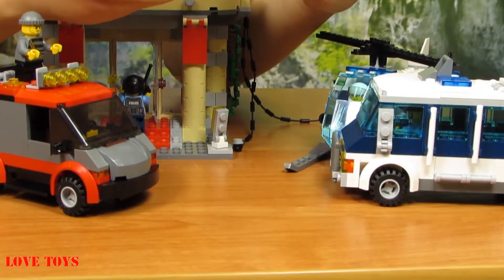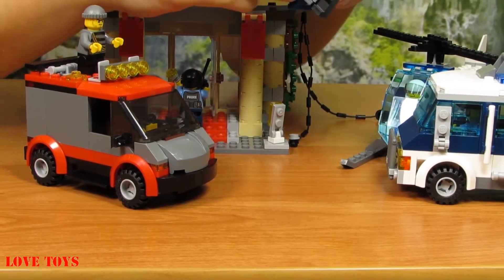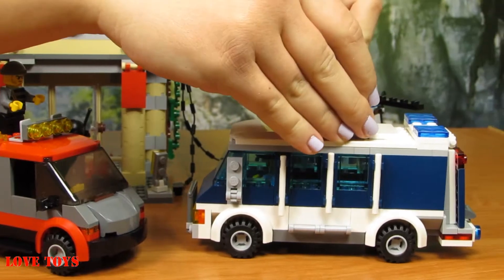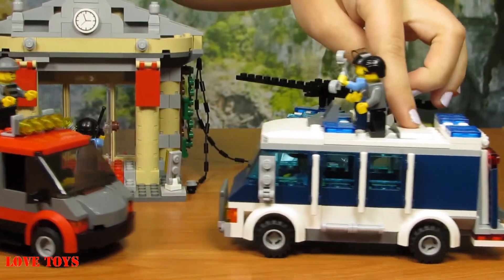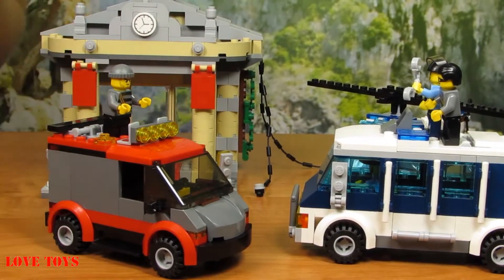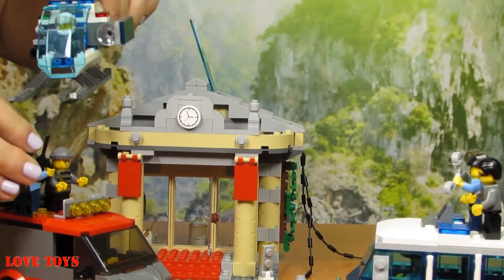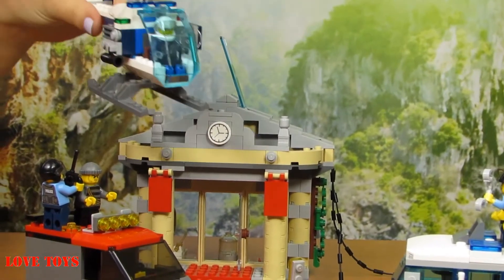The policeman takes the burglar down and another policeman waits to catch him. He arrests him right there and takes him to the car. But there's another burglar trying to escape — he can't though, because another policeman finds him and there's a helicopter to help as well.